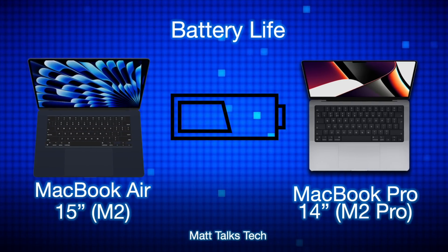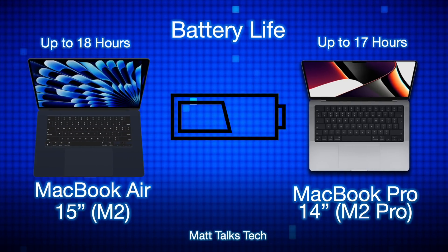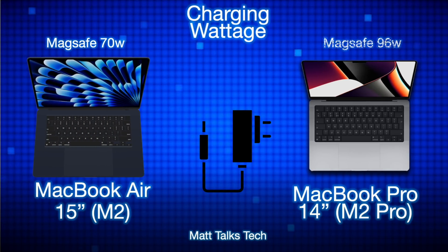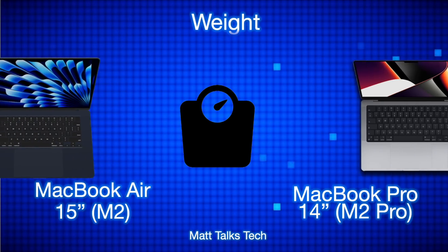Battery life is very similar, but the MacBook Air comes out slightly ahead with up to 18 hours, partly because the M2 chipset is less demanding than the M2 Pro. The MacBook Pro 14-inch still offers up to 17 hours. Both can charge via USB-C, but the MacBook Air 15-inch comes with a 70W MagSafe charger while the MacBook Pro 14-inch supports 96W MagSafe charging.